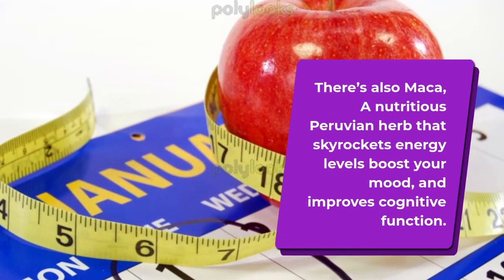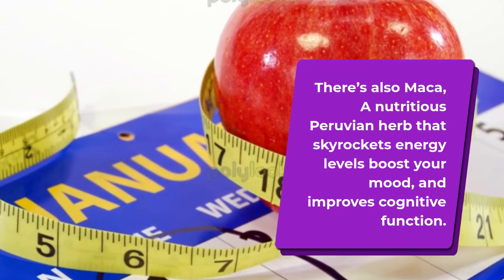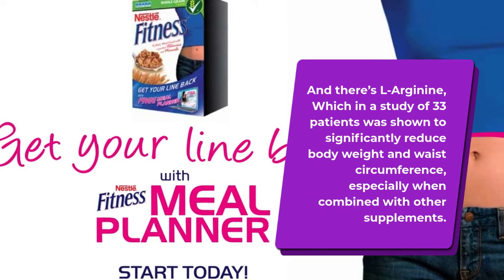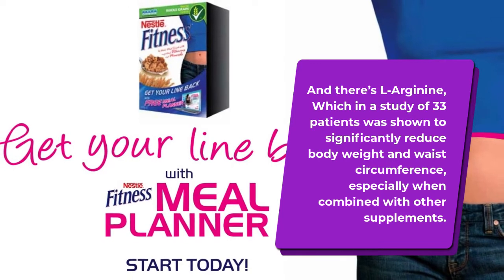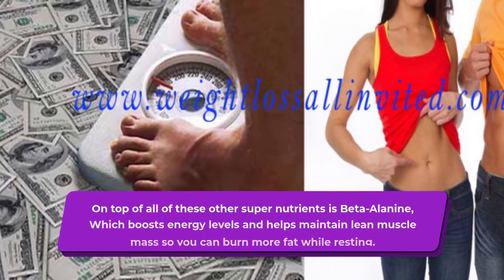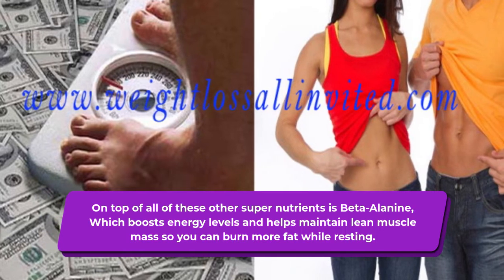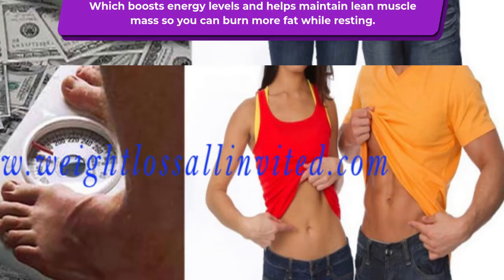There's also maca, a nutritious Peruvian herb that skyrockets energy levels, boosts your mood, and improves cognitive function. And there's L-arginine, which in a study of 33 patients was shown to significantly reduce body weight and waist circumference, especially when combined with other supplements. On top of all of these, there's beta-alanine, which boosts energy levels and helps maintain lean muscle mass so you can burn more fat while resting.